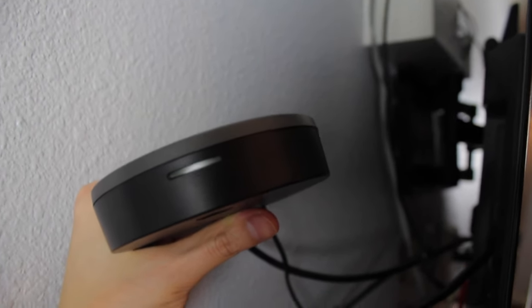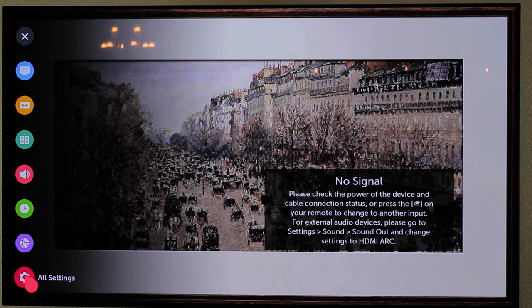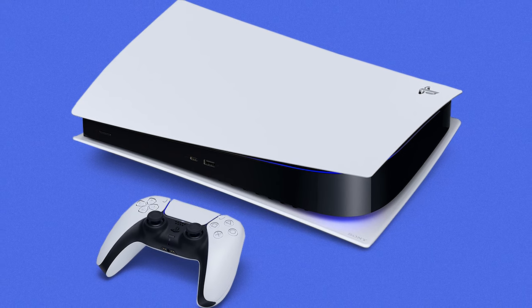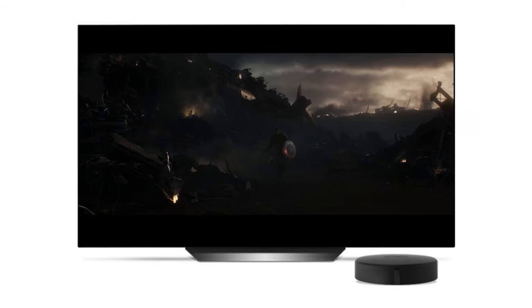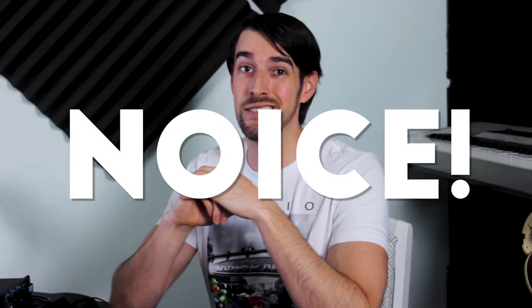Once it has power, it will search for the speakers, indicated by a blinking hazy green light. Once it has synced, the light will go solid. Then I turned on my LG C9 OLED, hit the gear icon on the remote, went to All Settings, Audio, and made sure to choose ARC as the audio output. And since the SoundSend now supports eARC over HDMI, you can plug your next-gen gaming console or 4K Blu-ray player into your TV and listen to uncompressed Dolby Atmos tracks via the SoundSend.